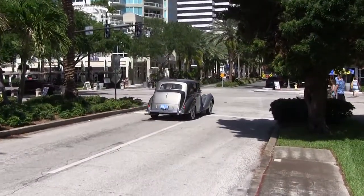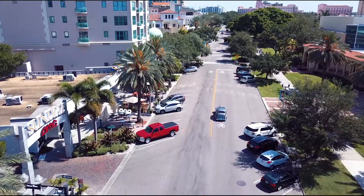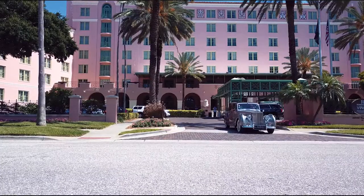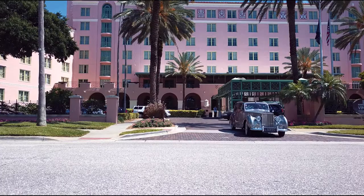It's powered by a 4.2 liter inline 6 cylinder engine. It has an 8 gallon gas tank and gets about 12 miles to the gallon, so it's more suited for weddings and parades than for long road trips.